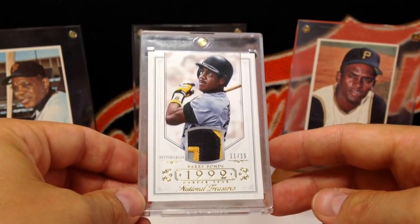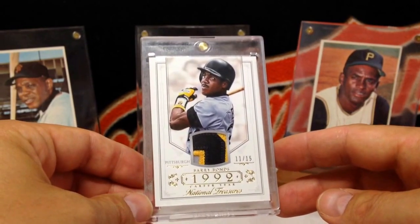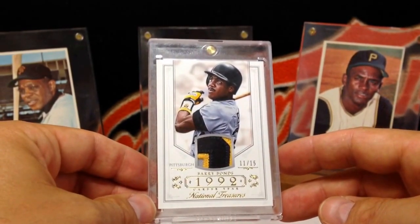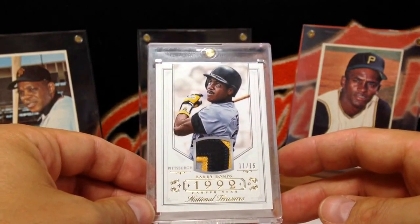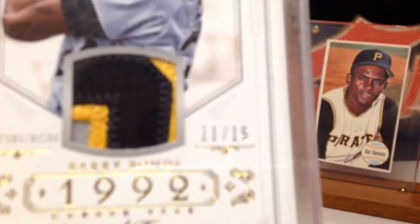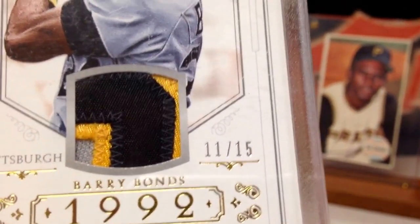What's nice about this patch card is it features a Pittsburgh patch, not a Giants patch. This is my first patch from Bonds with Pittsburgh. It's a nice three-color — black, gold, and a gray swatch in there. Very nice, from National Treasures, numbered 11 out of 15.